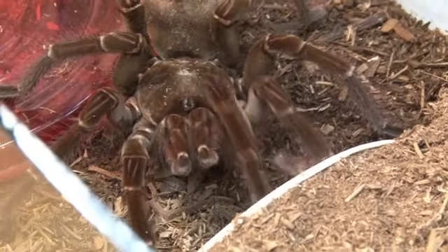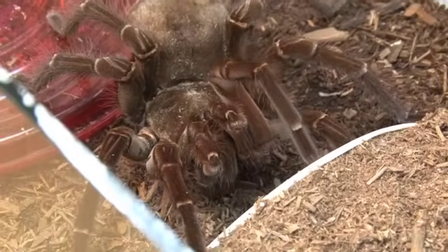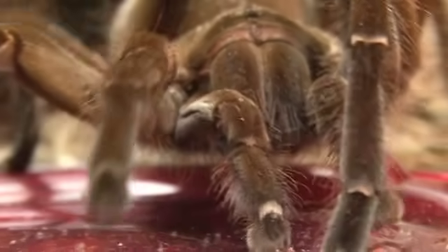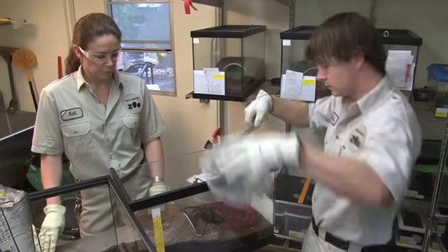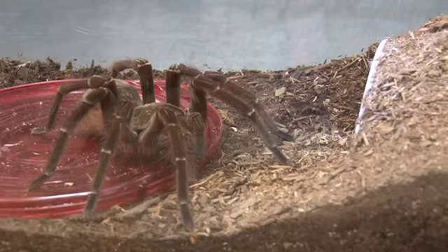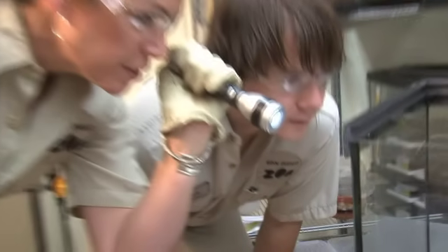They have urticating hairs. All New World tarantulas have hairs that they can flick off — they're barbed. It's a kind of protection for them, and so they can do that if they feel threatened. We try to take precautions ourselves: we will wear safety glasses, try to keep a distance, and wear gloves, hoping not to get any of those irritating hairs on us, especially in our eyes.